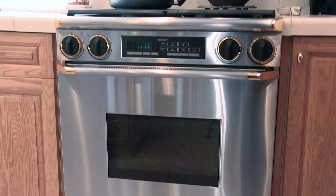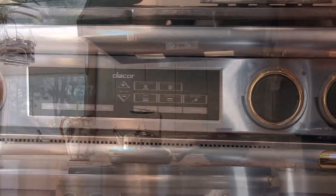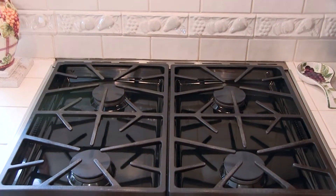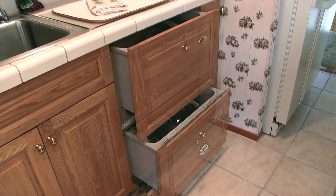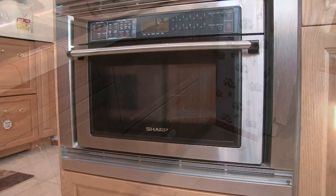Your gourmet kitchen boasts a professional dual-fuel range, a butcher block island and two dishwasher drawers, as well as a speed-bake oven.